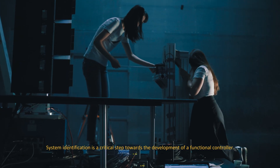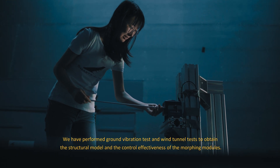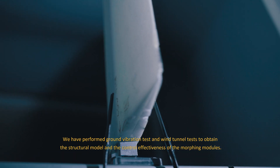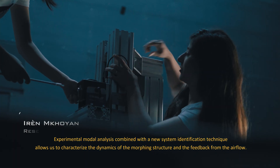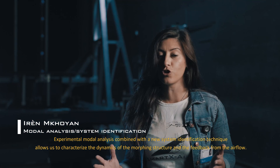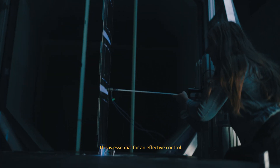System identification is a critical step towards the development of a functional controller. We have performed ground vibration tests and wind tunnel tests to obtain the structural model and the control effectiveness of the morphing modules. Experimental modal analysis combined with new system identification techniques allow us to characterize the dynamics of the morphing structure and the feedback from the airflow. This is essential for effective control.